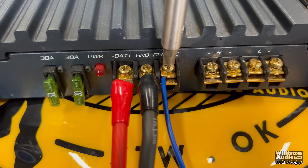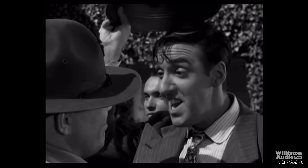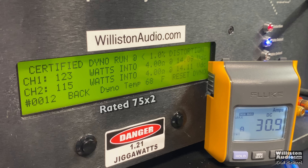Now let's get it wired up and fire up the SMD Dimensionary Amplifier Dyno, because I'm really curious to see what kind of true power this amp puts out. On the left we'll see RMS power output in watts, in the middle the ohm load, and on the right the voltage of the dyno. We'll also use the remote from the clamp to calculate efficiency. Starting in stereo mode at 4 ohms — it's rated 75 watts by 2. The certified test takes us up to 1% distortion, and we're seeing 123 and 115 watts, so it easily meets its 75-watt rating.